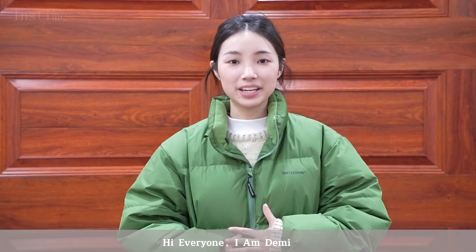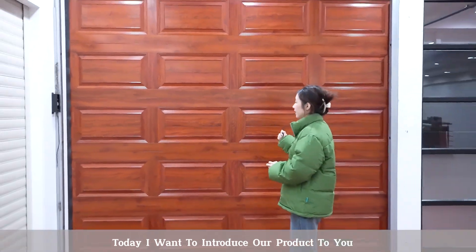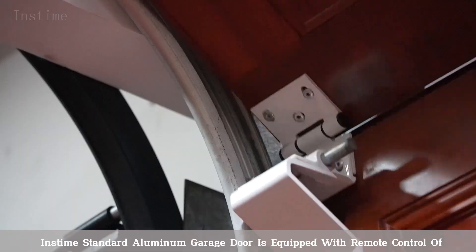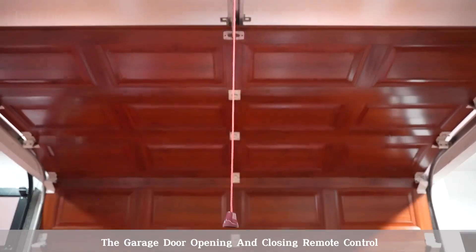Hi everyone, I'm Demi. Today I want to introduce our product to you. This standard aluminum garage door is equipped with a remote control for opening and closing.